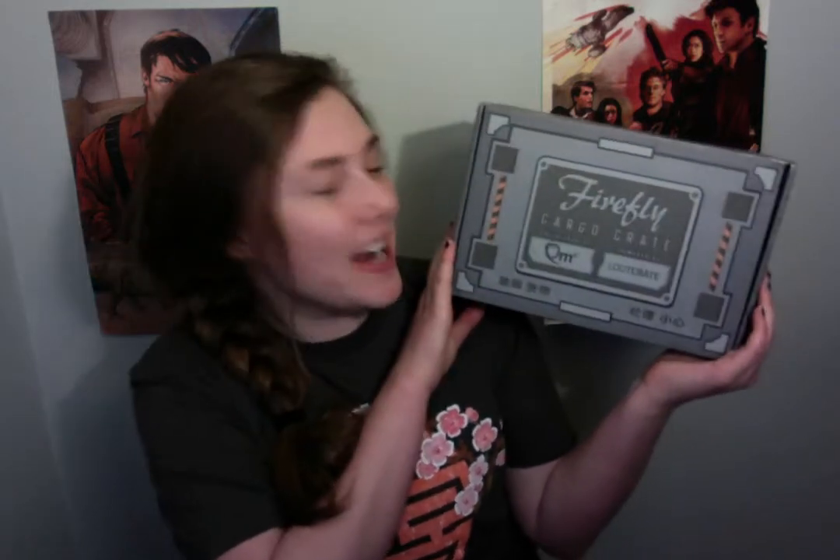Hi and welcome to my YouTube channel! It's time for another unboxing video of the Firefly Cargo Crate by Quantum Mechanics. If you've seen my other unboxing videos, you know this is a loot crate that Quantum Mechanics started doing that's specifically Firefly-themed items. This month's theme is actually Badger — this is the Badger box.